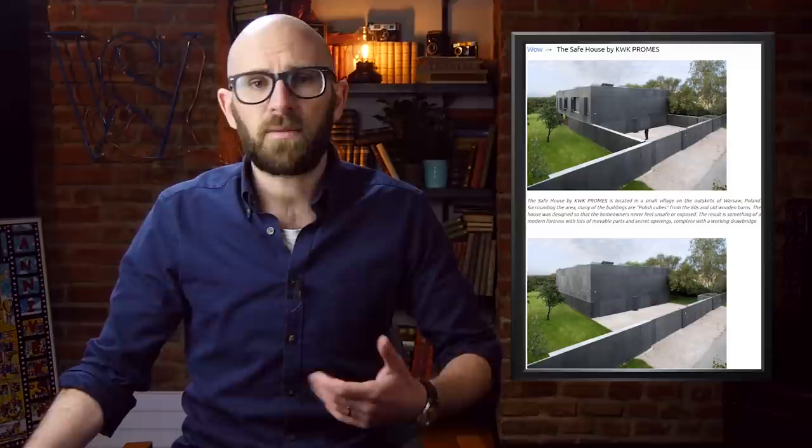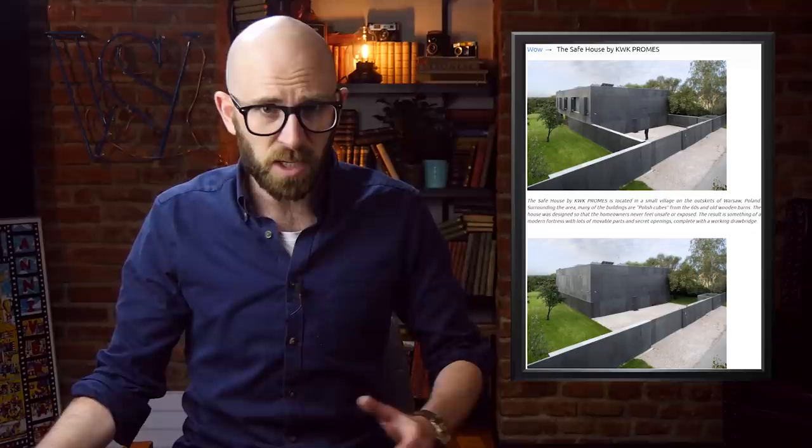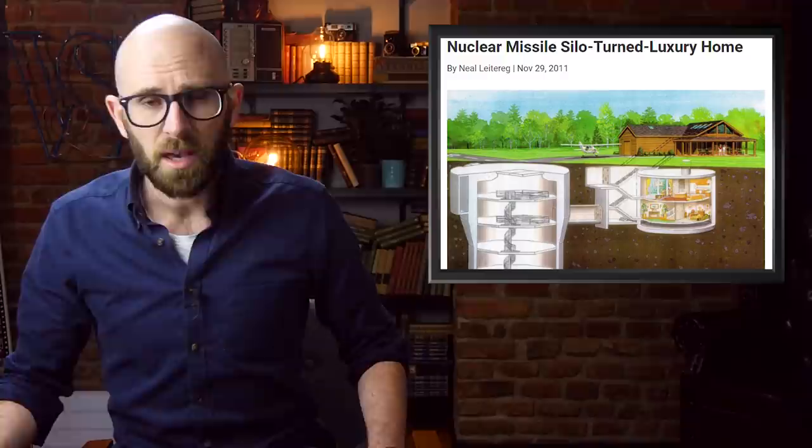and balconies that let light in and allow you to step right outside. The interior views of the open state show that the building is borderline transparent, with floor-to-ceiling glass windows on almost every side. Still, when those zombies eventually do attack — and you know it's gonna happen — you're pretty hard-pressed to find a more secure hideout than the KWK Safe House when it's in its closed state.